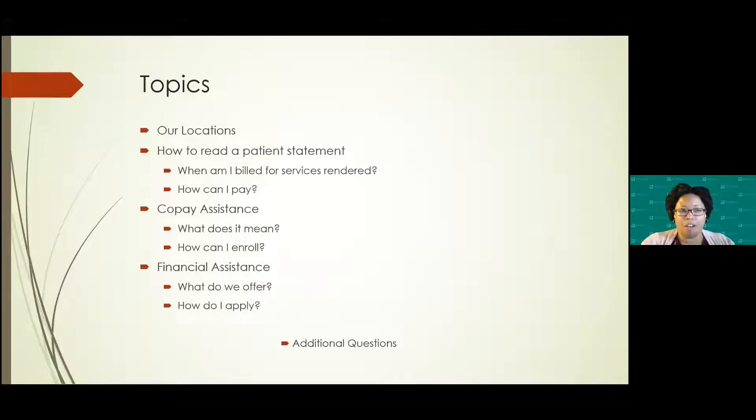Topics we're going to cover this morning are our locations where we are located. We'll show you how to read a patient statement, when you are billed for your services, how you can pay, co-pay assistance — what does it mean and how can we enroll — and then financial assistance: what do we offer, how do you apply. And then we'll bring on someone at the end to go over any additional questions.